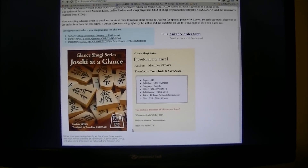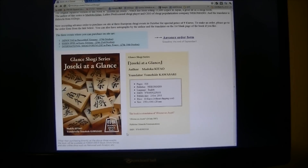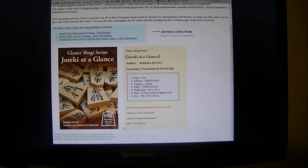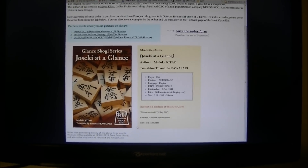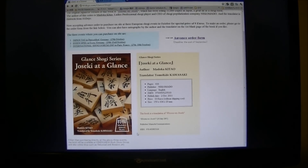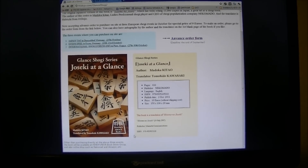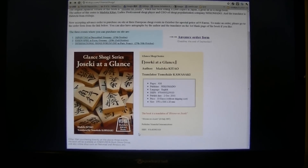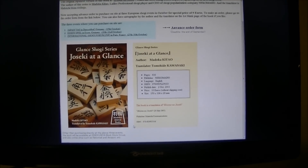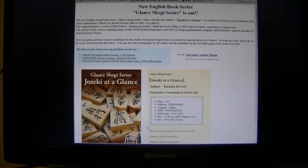Internet purchase does cost you shipping. So we actually plan to directly sell face-to-face in October at several shogi events in Europe. If you're living in Europe or plan to visit those events in October, you can buy it there with a special price of 9 euros if you make an advance order. We need an advance order because we need to know how many books we have to ship.